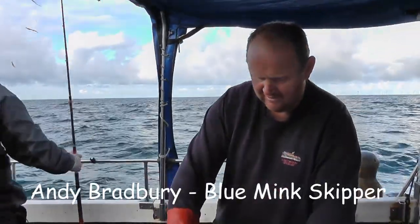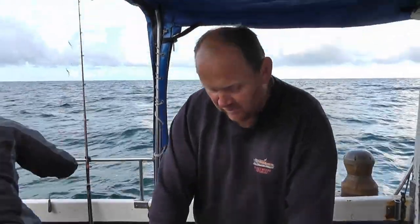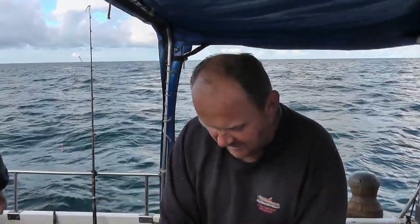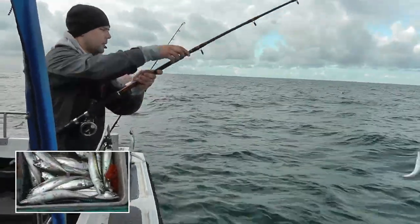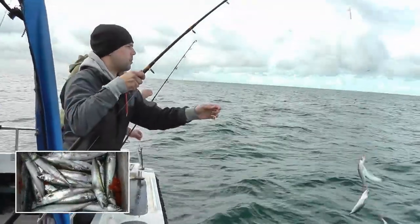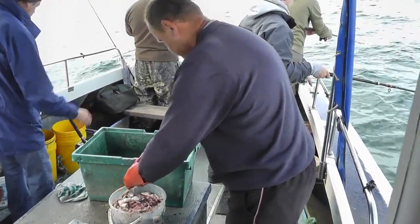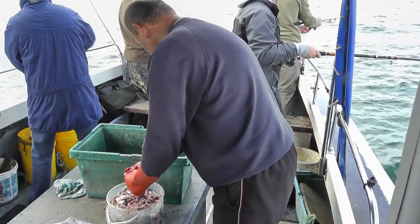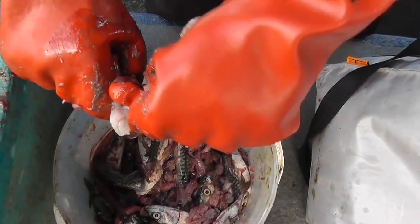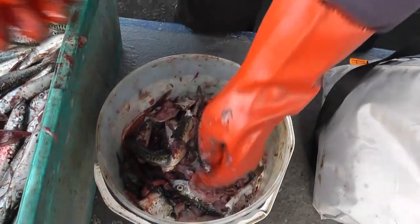Generally, especially with the price of fish these days, you don't always have the luxury of making a rubby-dubby up. But when the mackerel are abundant, it does pay to bring a few more inboard for the following day — to actually mash them. They'll go down in an onion sack attached to the anchor, to give a scent trail for the tope.